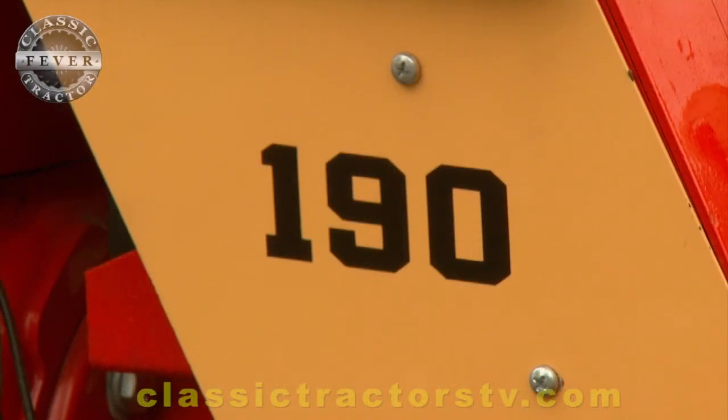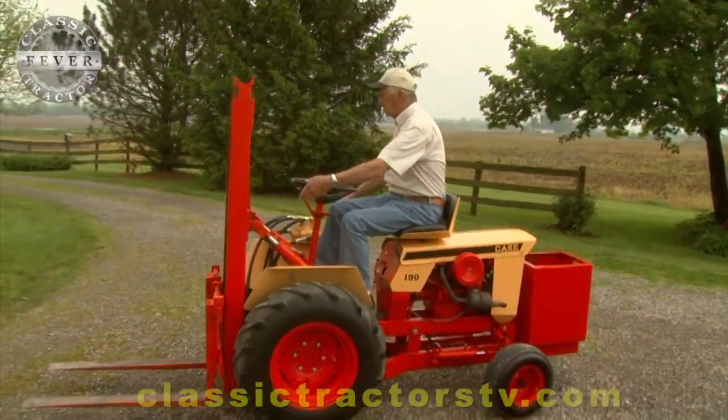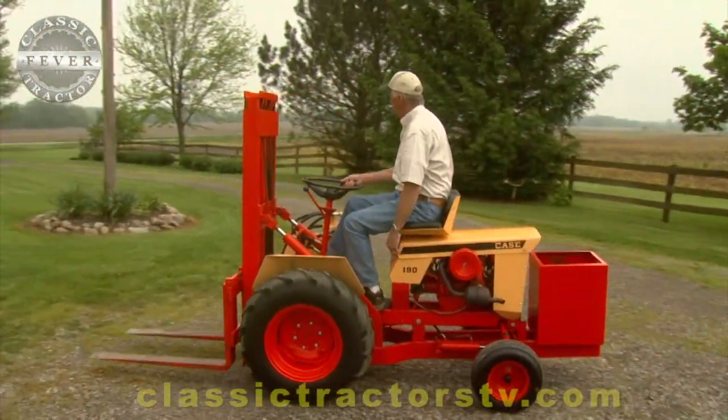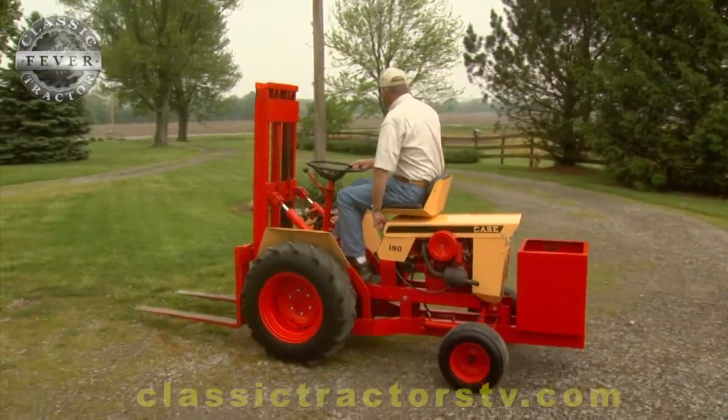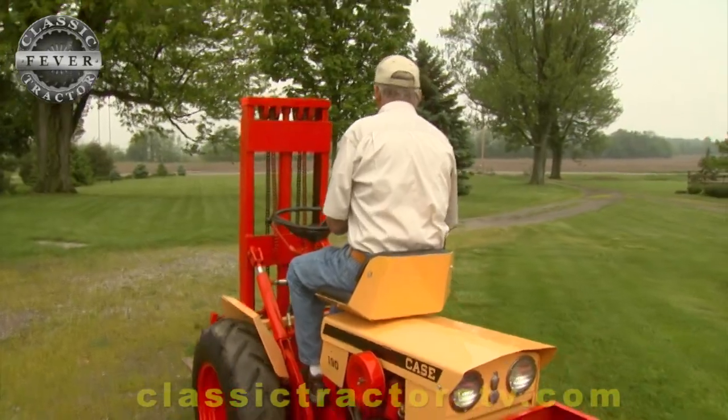Built on a 190 frame, this tractor is powered by a 12-horse Kohler engine. Handling a Case forklift can be tricky, because the forks are mounted on what would usually be the back of the tractor, which means you're driving this tractor in reverse.